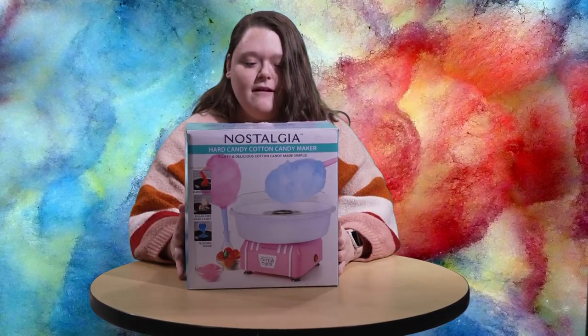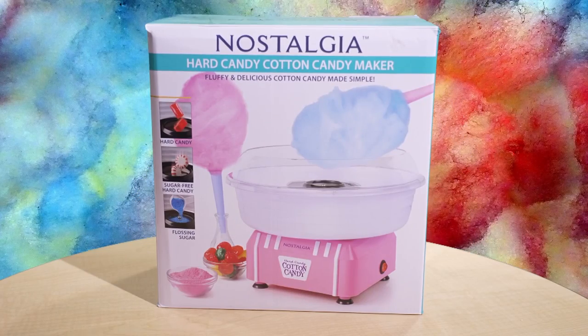Hi, welcome back to Buy and Try. My name is Bethany Berger and today, for our last episode, I've got a cotton candy machine.